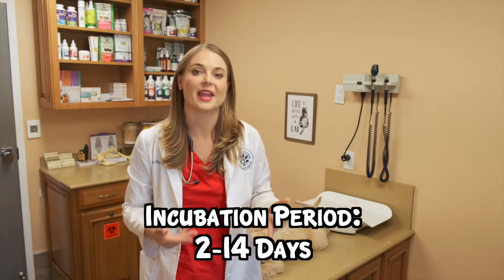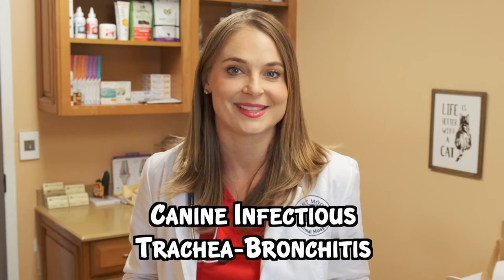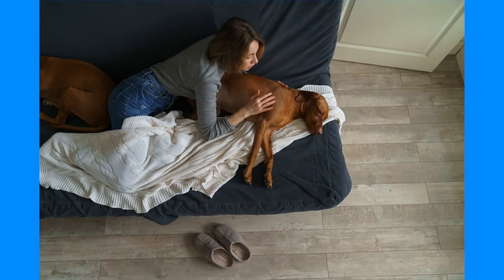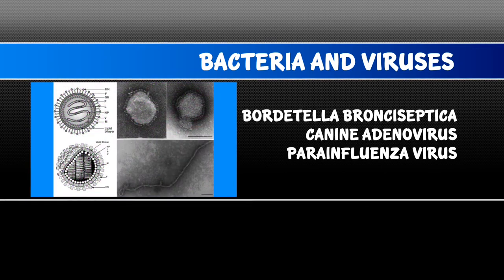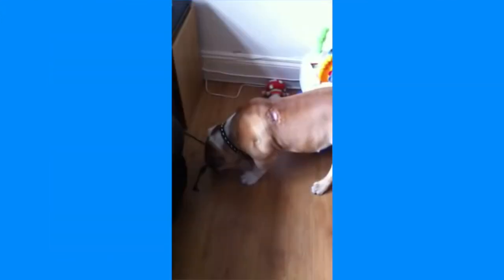The incubation period for kennel cough is 2 to 14 days, so it's really hard to tell where your dog picked it up — you can't always blame the neighbor's dog next door. Kennel cough is also referred to as canine infectious tracheobronchitis because it affects the throat, trachea, lungs, and bronchioles. It's an infectious disease caused by a number of different bacteria and viruses — the main bacteria being Bordetella bronchiseptica, and viruses such as canine adenovirus and parainfluenza virus. These pathogens irritate the throat and lungs, causing that dry uncontrollable cough and sometimes ending in a white foamy vomit.